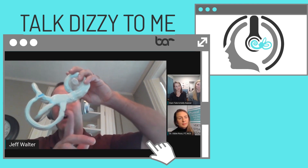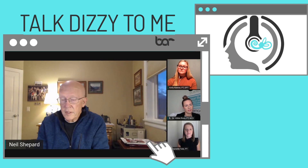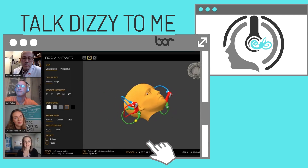Welcome to Talk Dizzy to Me, the show that brings you a comprehensive look into the complex field of dizziness. Now here are your hosts, vestibular physical therapist Dr. Abby Ross and Dr. Danielle Tolman. Welcome back everybody to another episode of Talk Dizzy to Me. My name is Dr. Danielle Tolman. I am a vestibular physical therapist and as always joined by my co-host, Dr. Abby Ross, a vestibular physical therapist and neuroclinical specialist.